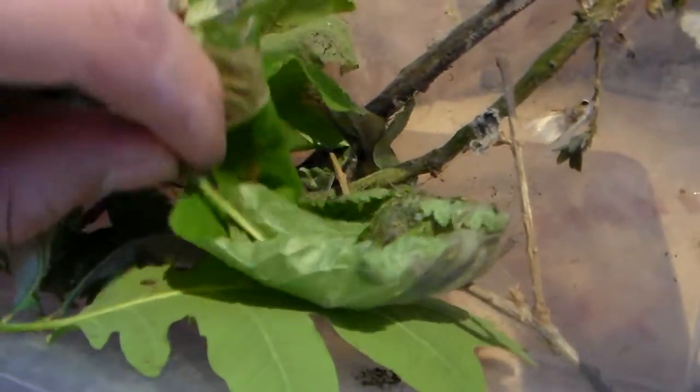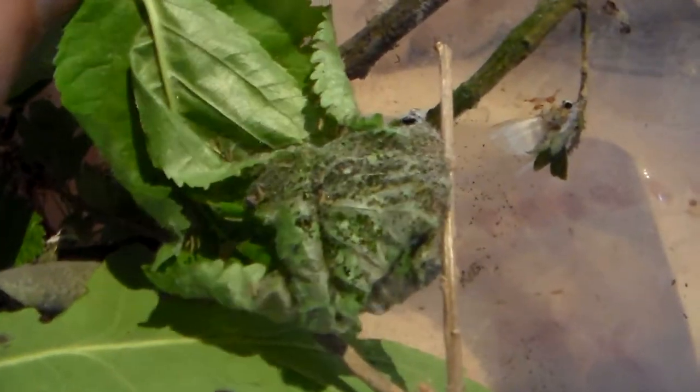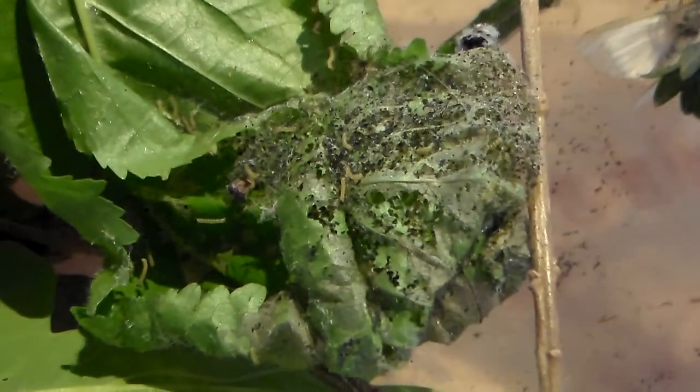That is an interesting habit they have. I am going to find out how many plants I can throw at them — they will eat just about anything. Look, here we have cherry, and they are also infesting cherry. That is going to be one interesting rearing.